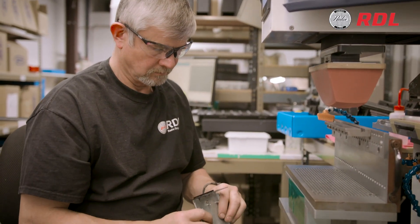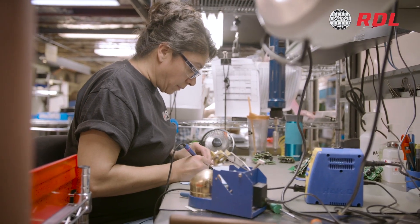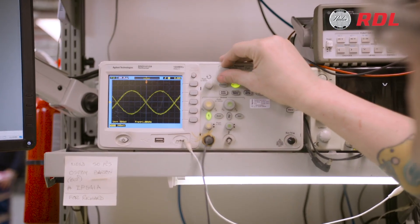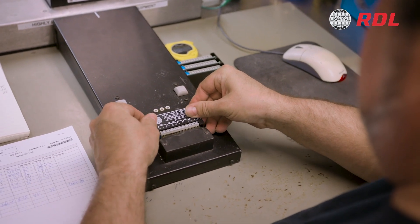Last, but not least, every single product is meticulously inspected by hand and tested multiple times using advanced equipment and proprietary test programs. Every function of every product must pass 100% of the tests to be packaged for sale.